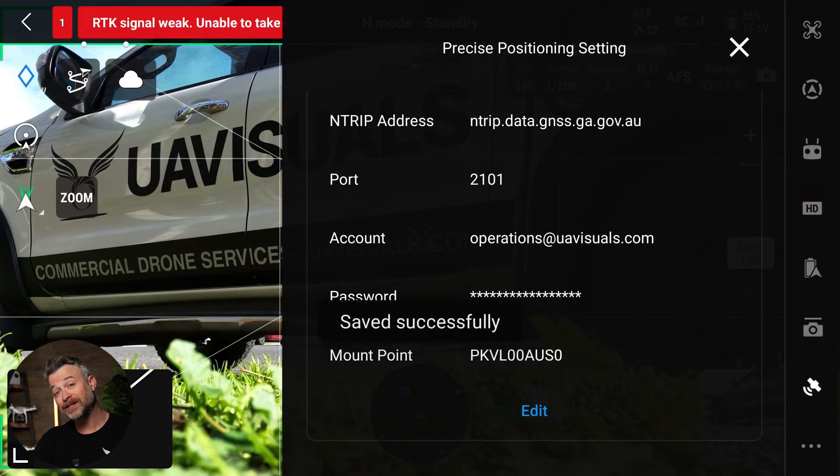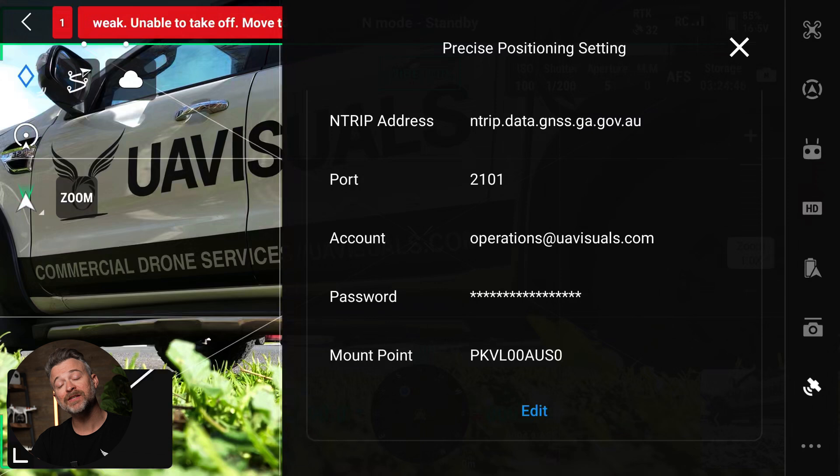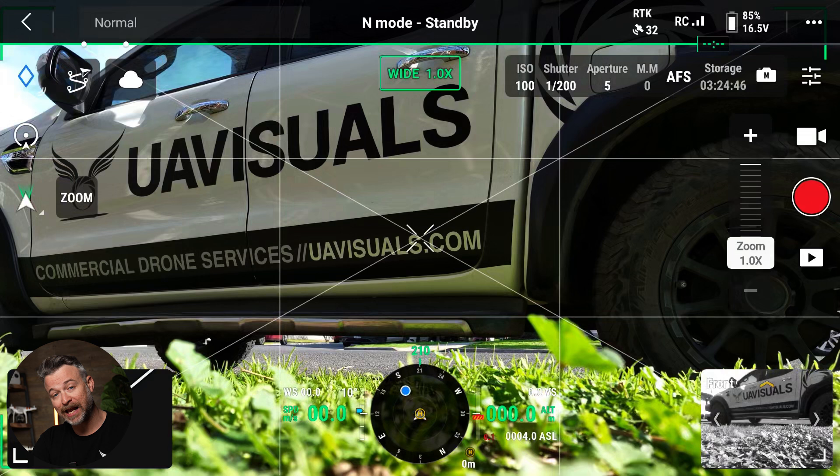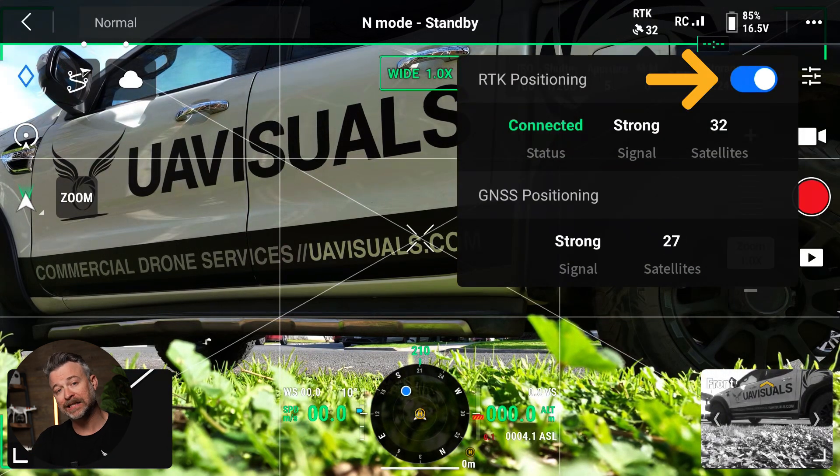Then simply save this and wait five to ten seconds for the connection to lock, and you now have a more stable and accurate flight profile. You can also quickly toggle between RTK and GPS flight modes on the main interface.